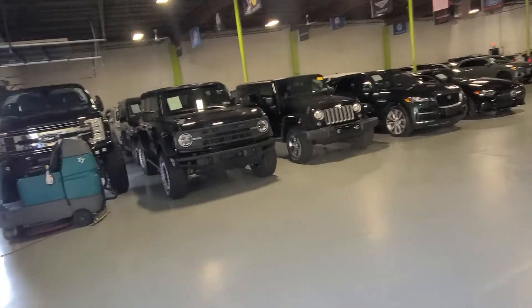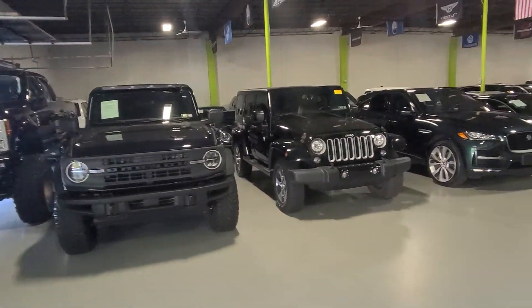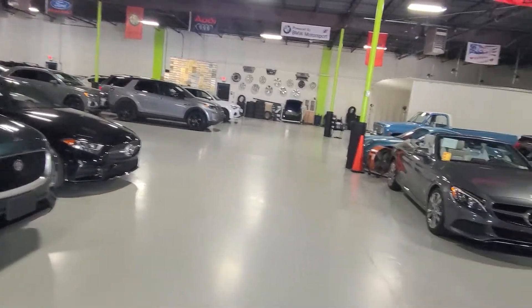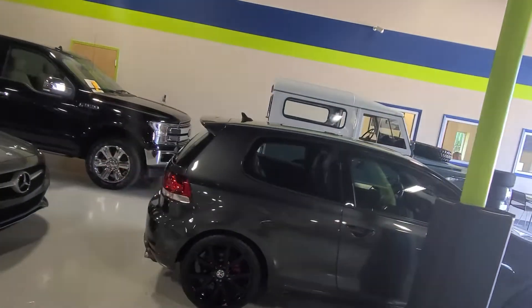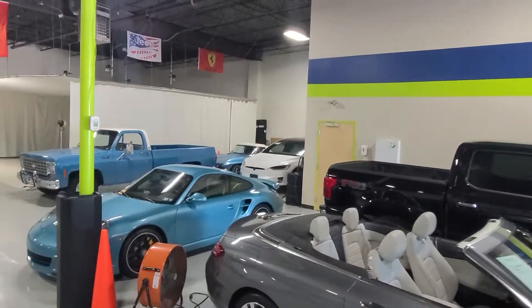This is our warehouse. We've got about 95 cars right now inside. Everything's pretty special. Got a couple of Ford Broncos, Jaguar, Mercedes, Land Rover, Range Rovers, Porsches, a couple of classic cars — a '64 Land Rover. There's a '66 Corvette if you can see it buried in the back over there.